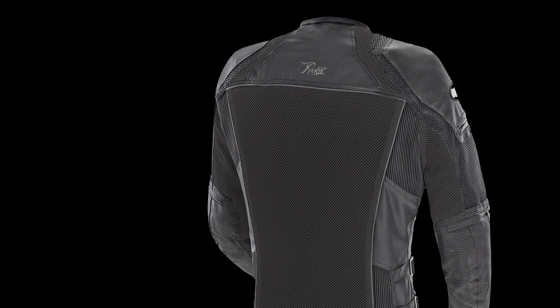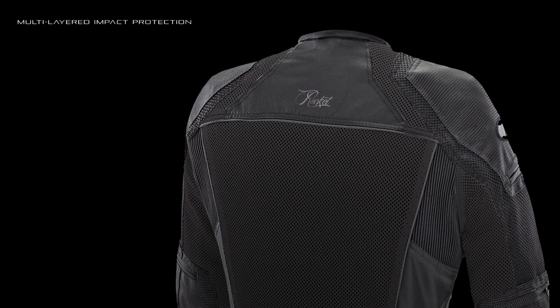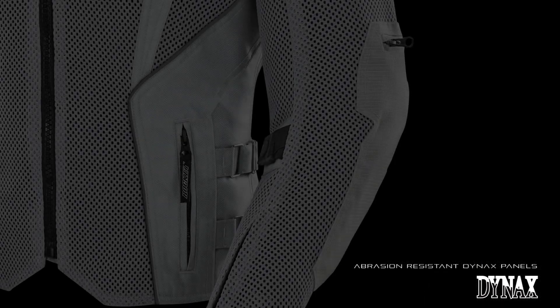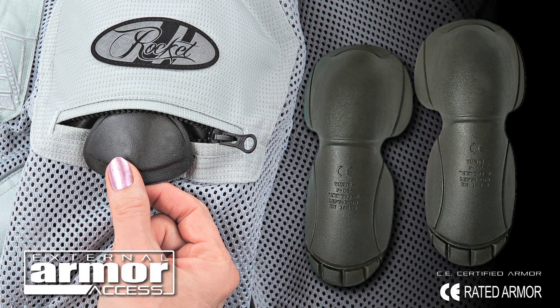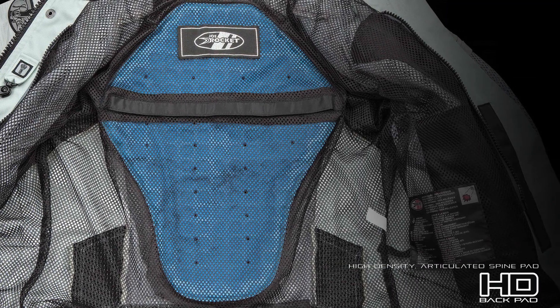Backing all this environmental protection is a multi-layered impact protection system that starts with abrasion-resistant Dynax panels at the upper back, the ribs, and forearms. Internally, CE-certified armor at the shoulders and elbows combined with a removable high-density articulated spine pad completes this proven configuration.